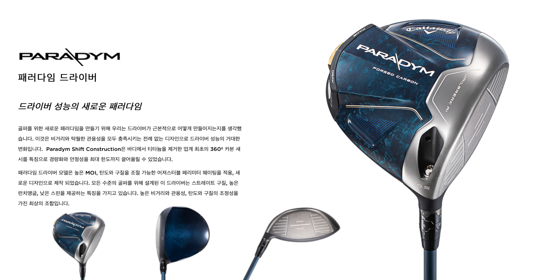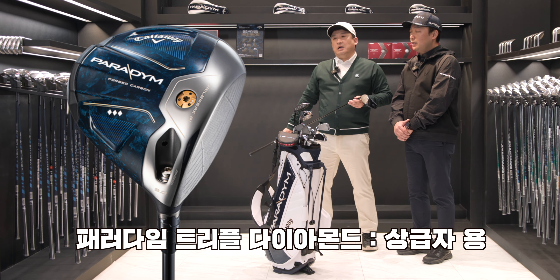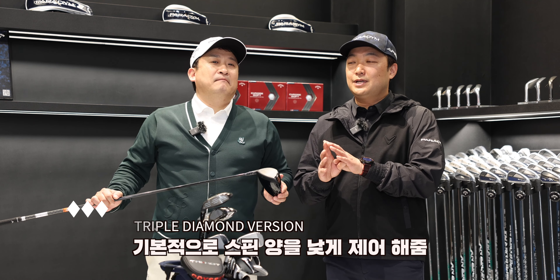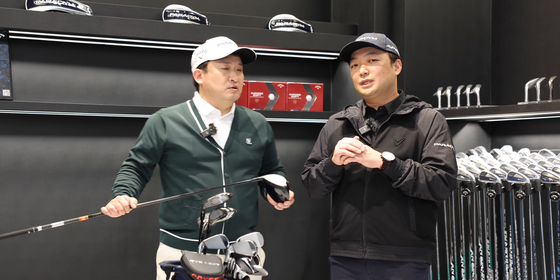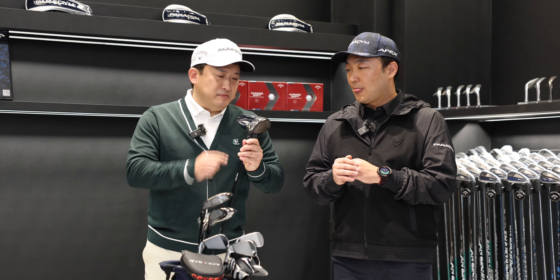The standard Paradigm is everybody's platform — a versatile option. The Triple Diamond is designed for higher club speed players. It's aimed at more advanced golfers, so it may not be the first choice for beginners. Triple Diamond focuses on speed with a slightly different front weighting.